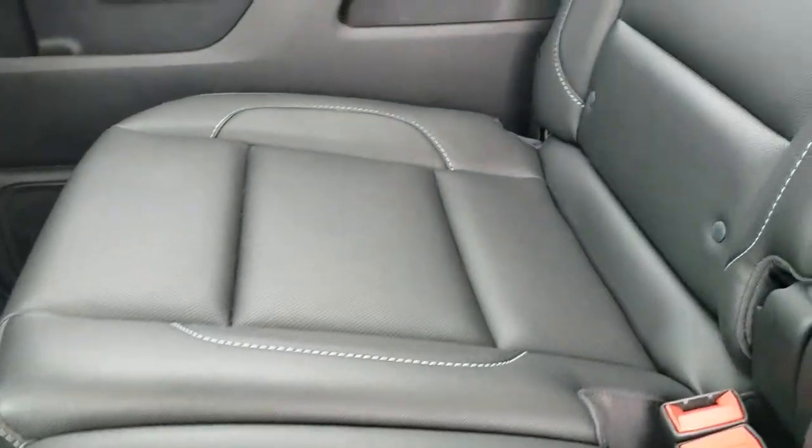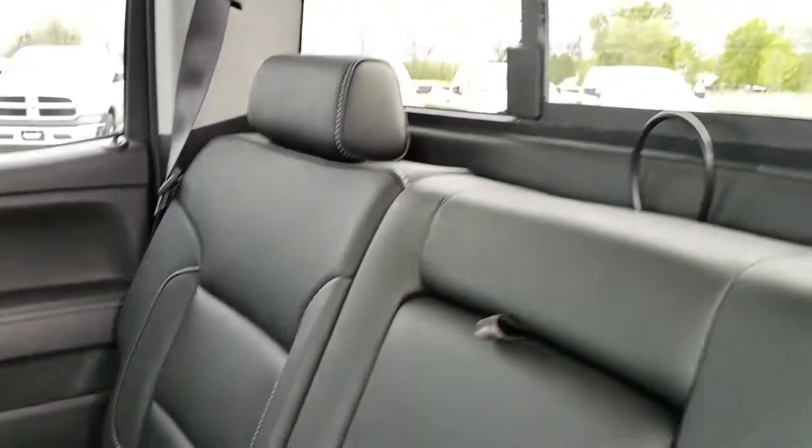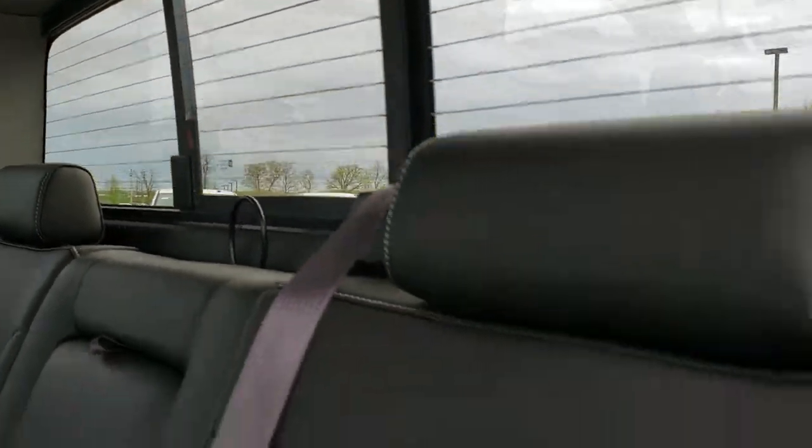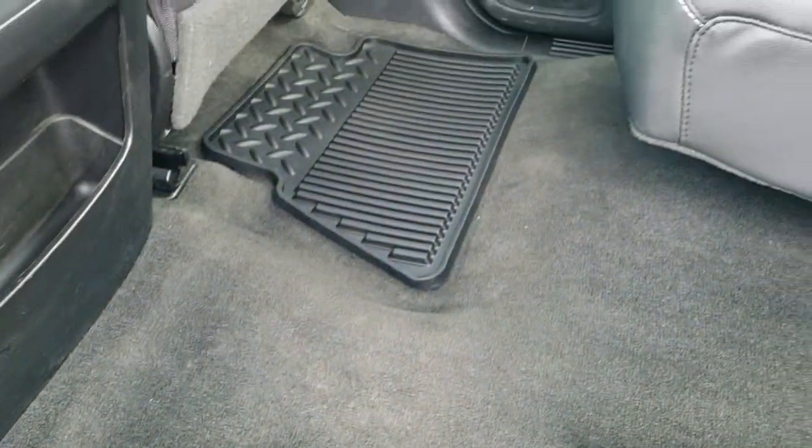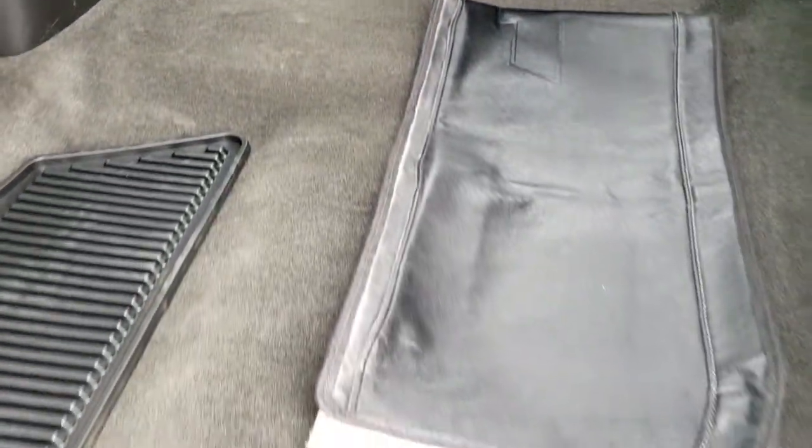Back seats are just as clean as the front seats — no rips or tears back here. It does have the power side and rear window with built-in rear defrost. LATCH child safety system is there, and we do have factory all-weather floor mats back here. The carpeting is nice and clean.